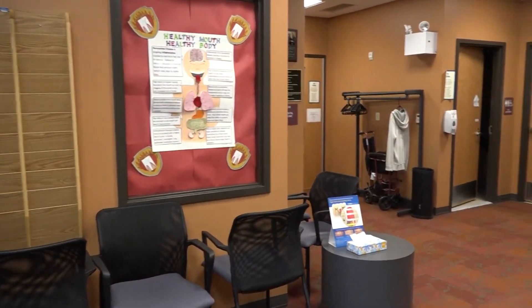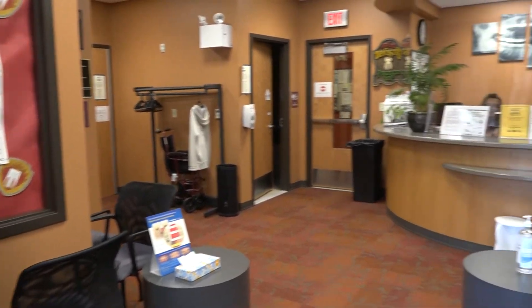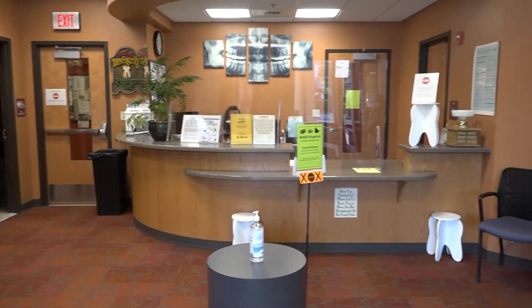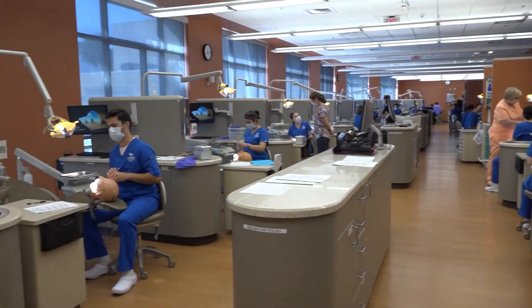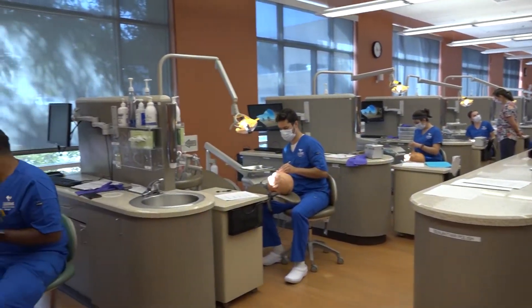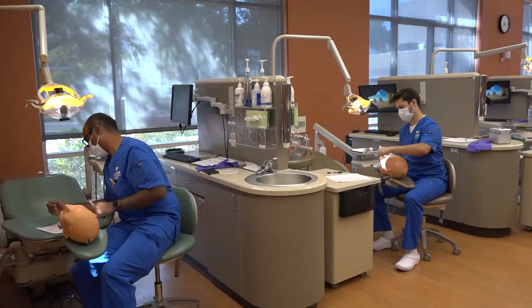Dental hygiene is one of the programs offered at the Health Sciences Center. This is a two-year program. The mission of the program is to prepare the graduate to provide comprehensive dental services based on the current standard of care.